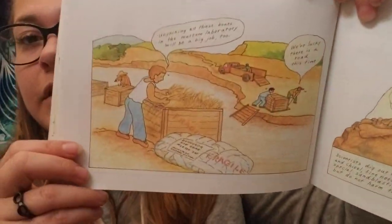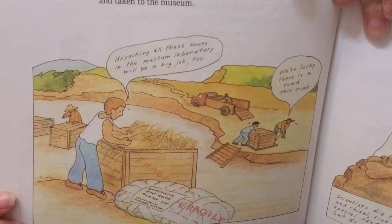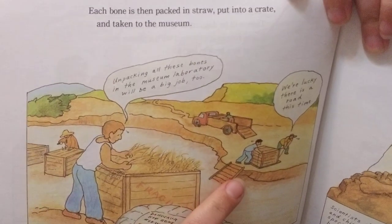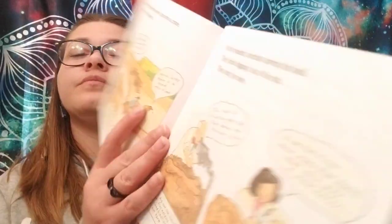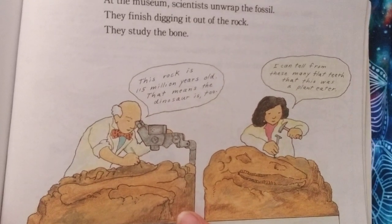Each bone is then packed in straw, put into a crate, and taken to the museum. Unpacking all these bones in the museum laboratory will be a big job too. One person notes, 'We're lucky there is a road this time' — sometimes bones are found where there are no roads. At the museum, scientists unwrap the fossil, finish digging it out of the rock, and study the bone.